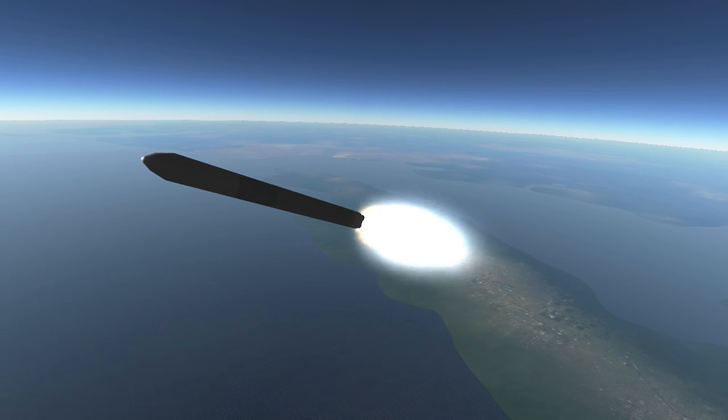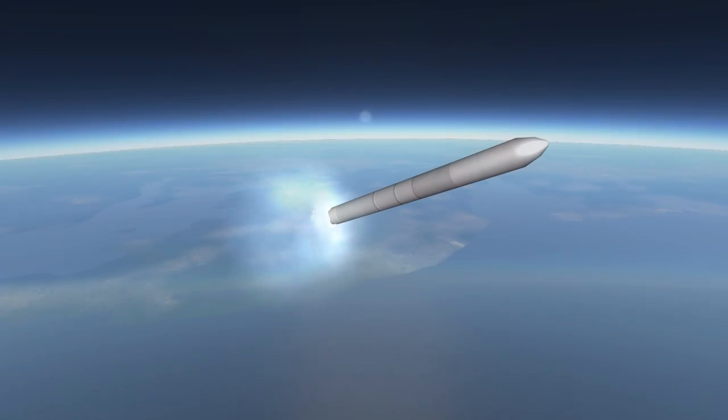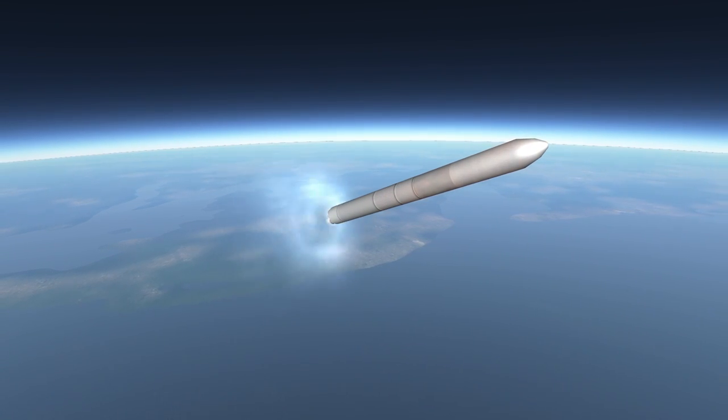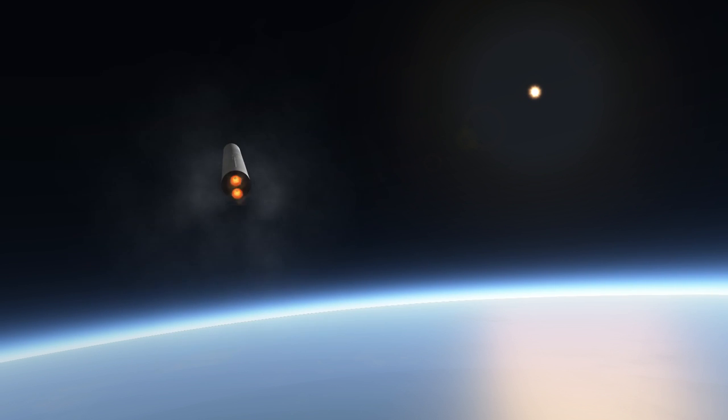The Antares 200 series differs from the 100 series with these first stage engines. The Antares 100 rockets used AJ-26 engines, which were renovated NK-33s originally meant for the Soviet moon rocket, the N-1. After four successful launches with those AJ-26s, the fifth launch on October 28, 2014 exploded shortly after launch due to an engine fault. That catastrophe led to the replacement of those engines.